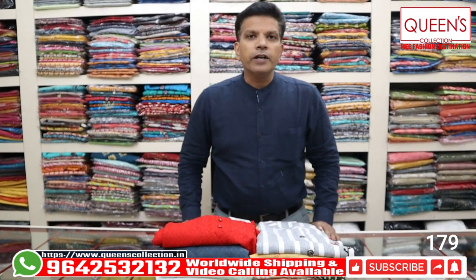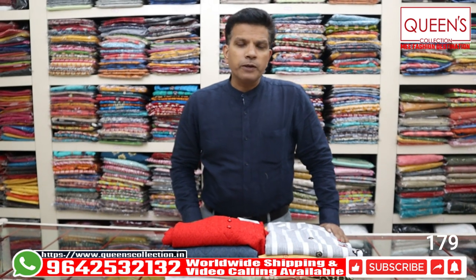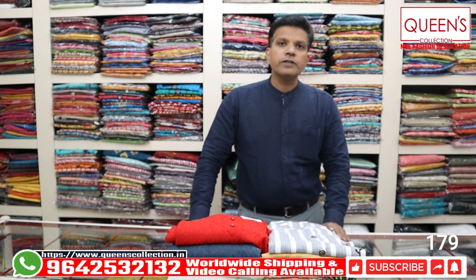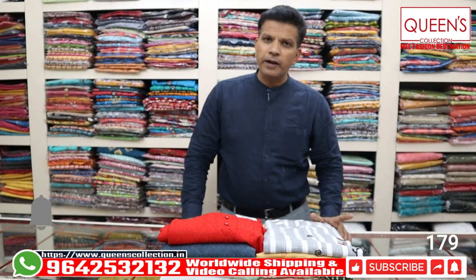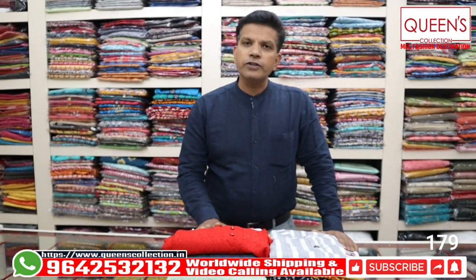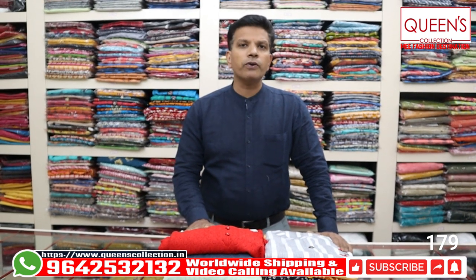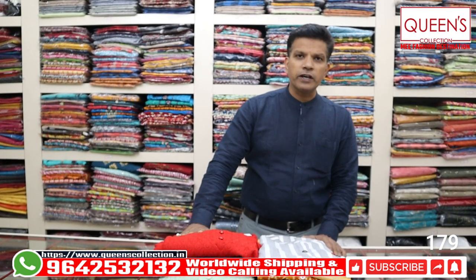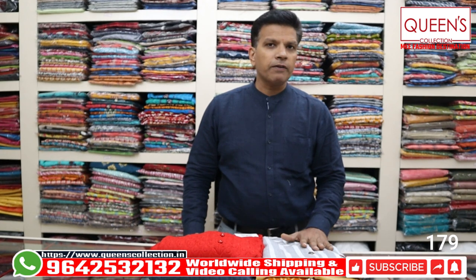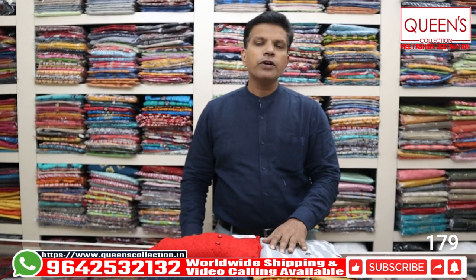Hello friends, welcome to Queen's Collection, my fashion destination. Team Queen's Nation, namashkaram! Today we have plus size kurtis with a lot of fancy varieties. At the end of the video we have a skip check on the beautiful varieties. If you like this content, please share the video, like, subscribe to the channel, and hit the bell icon so you won't miss new collections every two to three days.